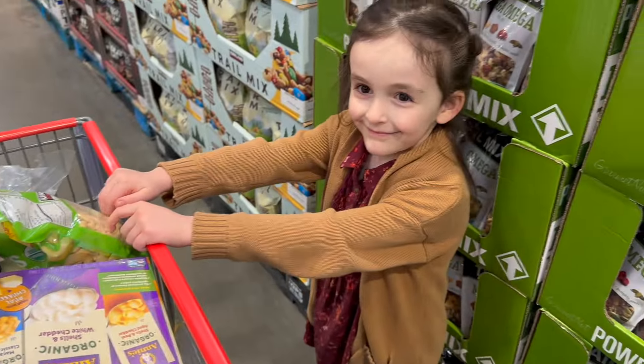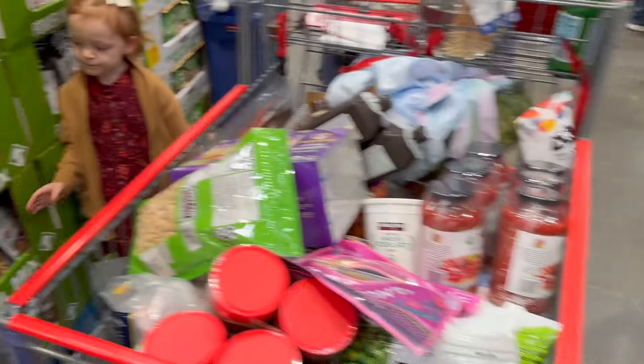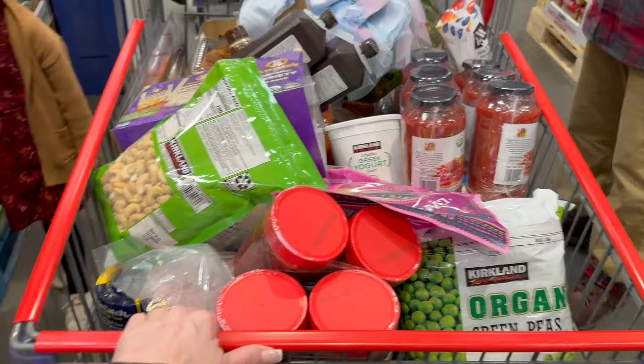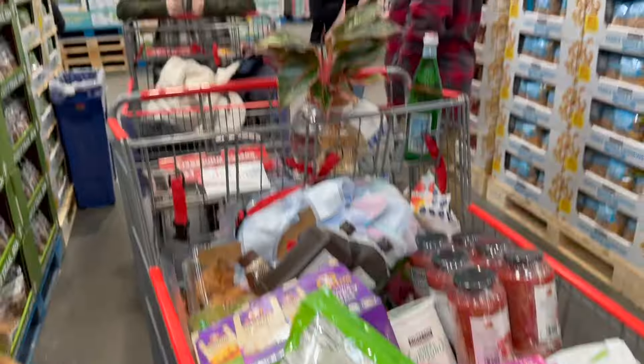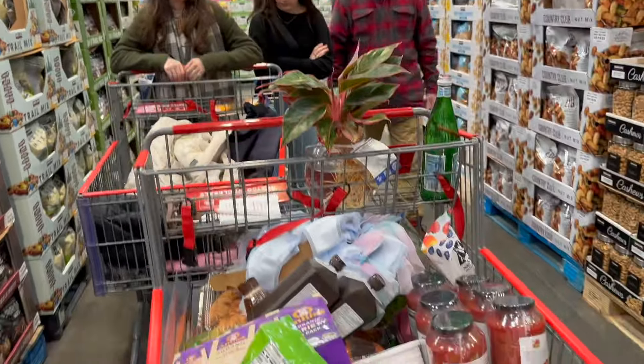That is a wrap — that's a full cart, ready to go. Another week is done. All done, girls, we did it! Honestly it wasn't bad — it was actually kind of okay.